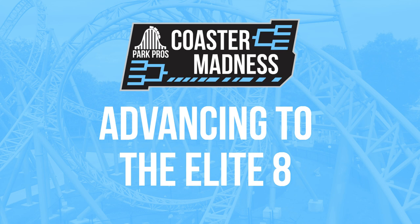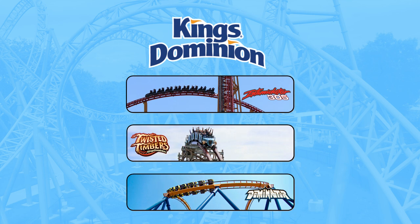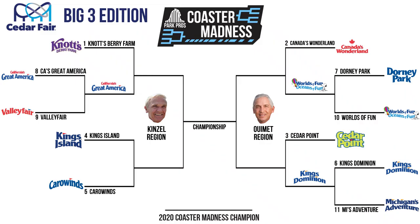And the winner moving on to face 3-seed Cedar Point in the Elite 8 is Kings Dominion. This lineup is just stacked — while Shivering Timbers may be on par with Dominator as a coaster, I-305 and Twisted Timbers is just a ridiculous top two. And that concludes our first round.